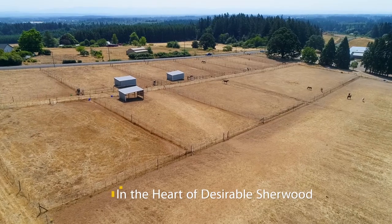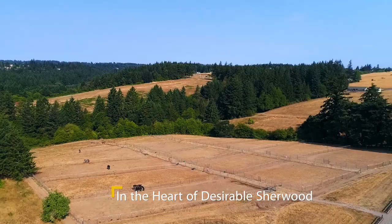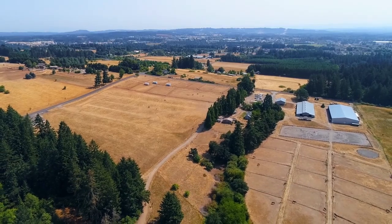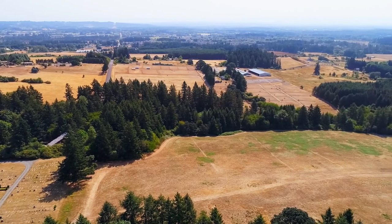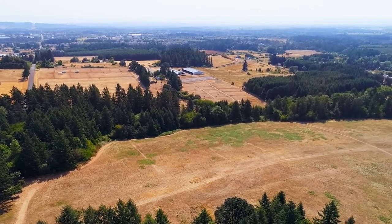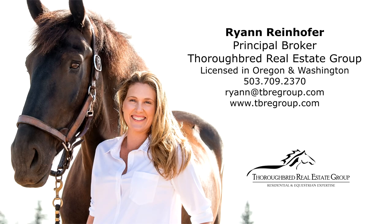It's just four miles to I-5 in the heart of desirable Sherwood — all the attributes one would expect from a high-value property. To schedule a showing or for more information, please contact Ryan Reinhofer at 503-709-2370.